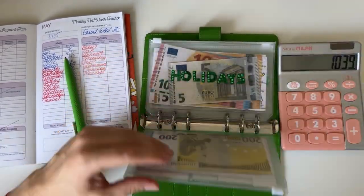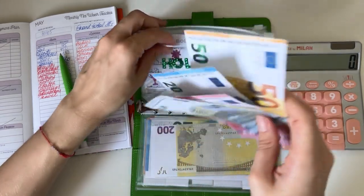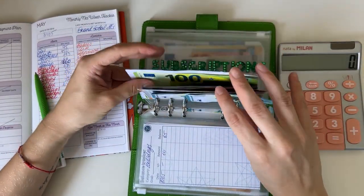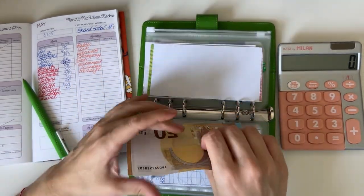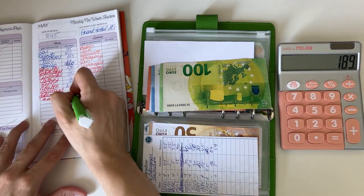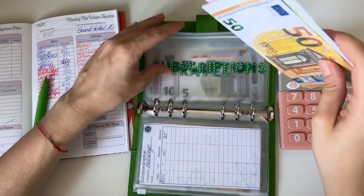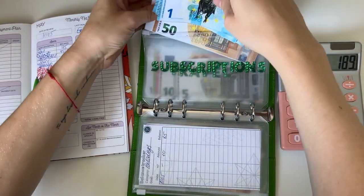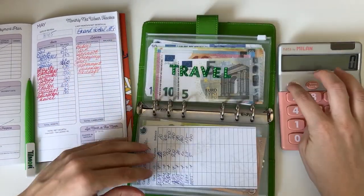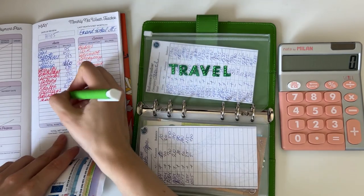Holidays is next and we have 85 in holidays. Subscriptions: phone is first and we have 59 in phone, and gym and pilates has 130, so 189 in subscriptions. I just spilled the bills all over the floor! Okay I picked them up, everything's fine — just a small moment of weakness. Travel has 1,685.